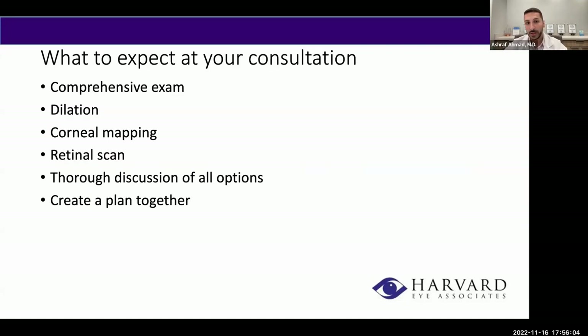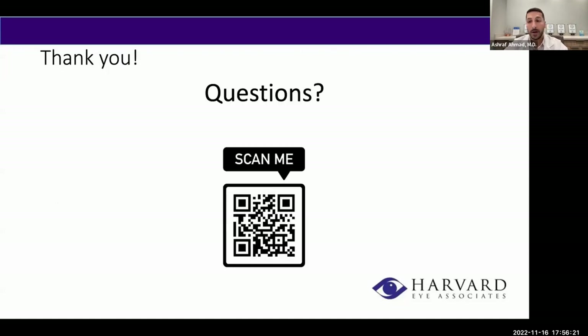When you come in for your consultation, we do a comprehensive exam including dilation, corneal examination, corneal mappings, and retinal scans. I then sit down with you, we have a thorough discussion of all your options, and we create a plan together. Thank you all, and I look forward to seeing you in clinic.